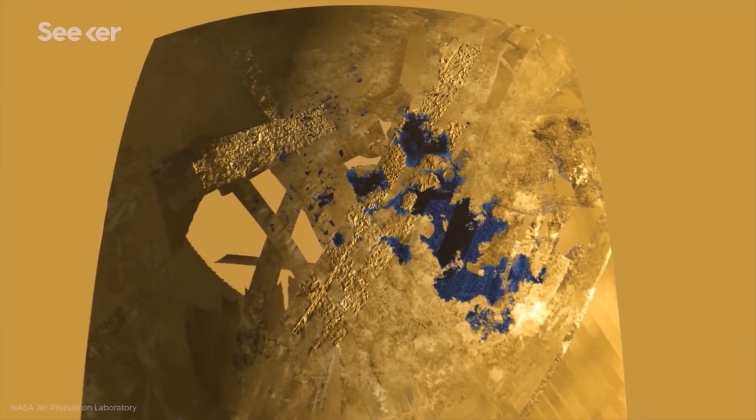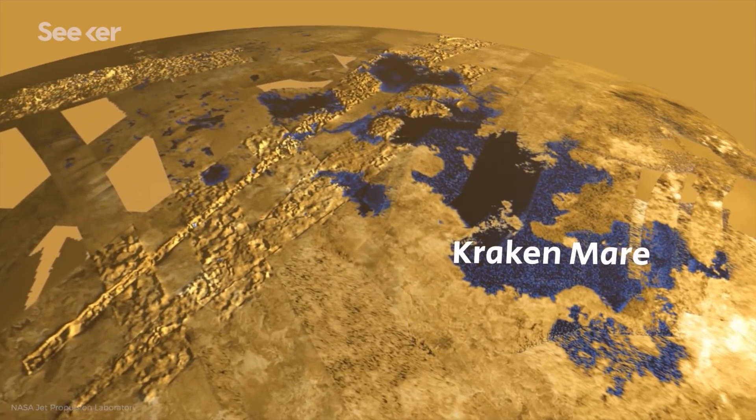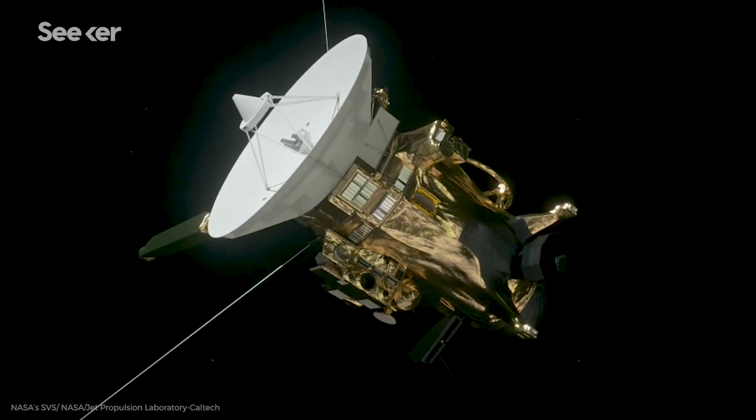Scientists are sending a submarine to Saturn's moon Titan to explore its alien oceans in search for life, and to possibly understand how life began on our own planet. Researchers are studying two main oceans on the moon Titan, the Kraken Mare and Ligeia Mare, both of which were discovered fairly recently by the Cassini space probe.